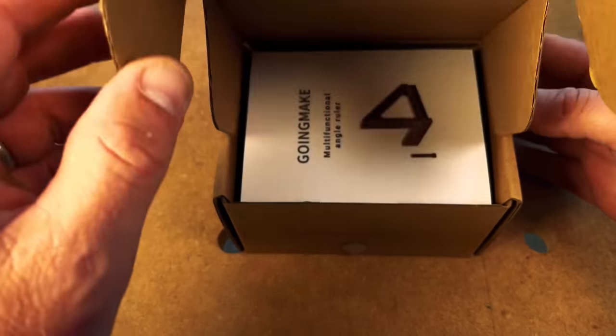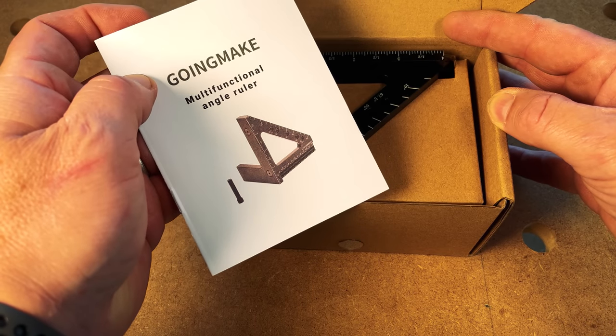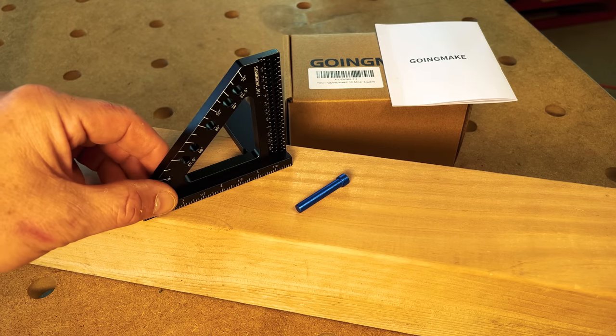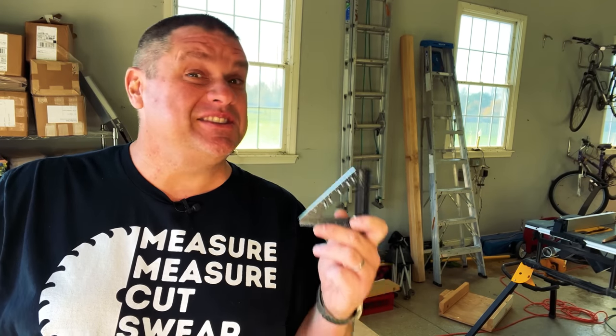Our first tool of the day is the Going Make 3D Miter Square. Let's unbox this and see what it's all about. If we open the box, you can see the packaging is very nice and it does come with instructions — something I didn't find with Temu and Banggood. If we look at the tool itself, you can see that it comes with a square along with an angling pin. Let's take a closer look at some of the physical markings on this square.